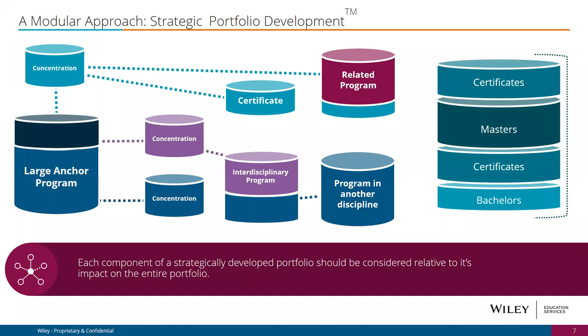It's important to think about the entire stack of programs. We're increasingly seeing stackable credentials — stackable certificates into master's degrees — whether three-to-four class packages that stack into an eventual degree, or MOOC-to-credit pathways. Programs that think of themselves in terms of mutual interconnectedness tend to perform a lot better than programs that are really unique and diverse with nothing else to marry up against in the larger portfolio.